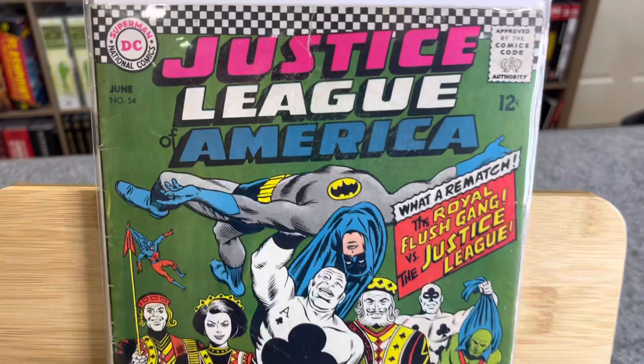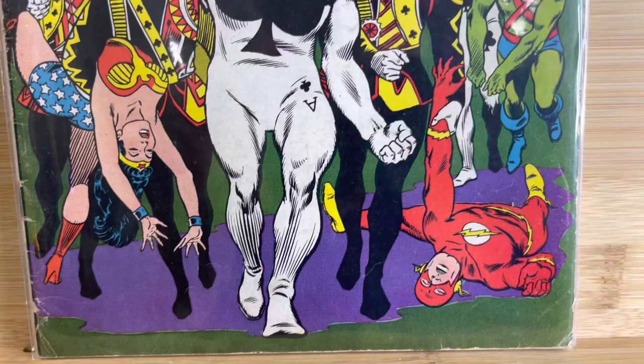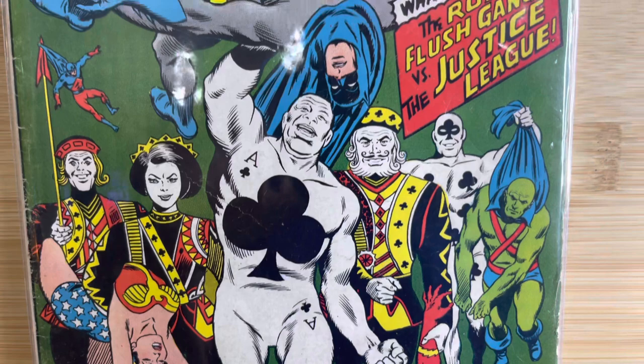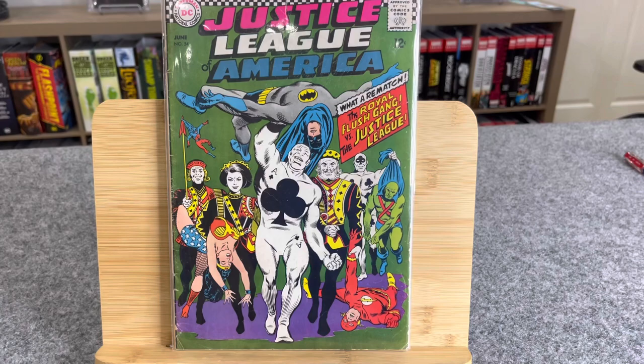This is Justice League of America, number 54. This is the Royal Flush Gang — this is not their first appearance of the Royal Flush Gang, just a cover appearance of them. Yeah, this has happened before and I didn't film this. In that little batch of books dad found before, it was like first Catwoman in the Silver Age, first Parasite in Adventure Comics. Oh my God.